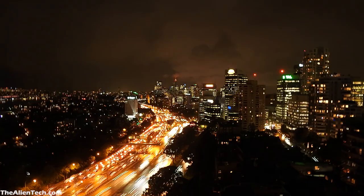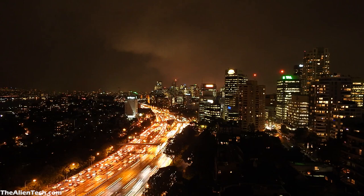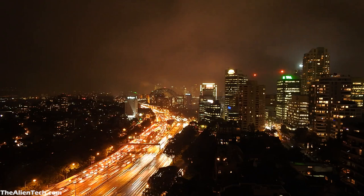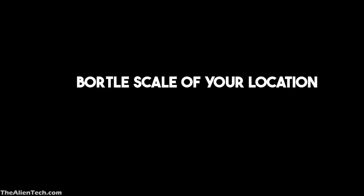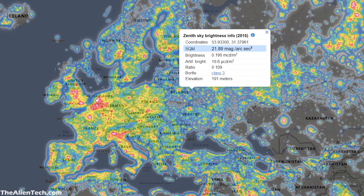If you live in a higher Bortle Scale class zone, then you will need a bigger aperture telescope to see the objects clearly. Or if you have a small aperture telescope, then you can use a light pollution filter — it will filter out many of the wavelengths coming from city light. To find the Bortle Scale class for your location, just go to the website linked in the description and enter your location.